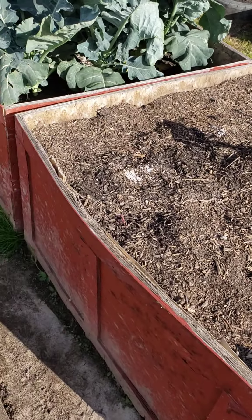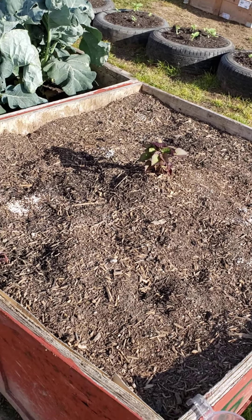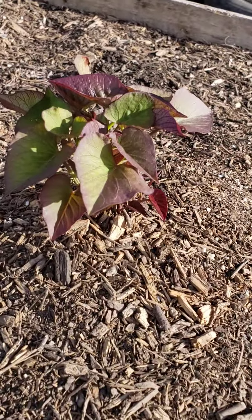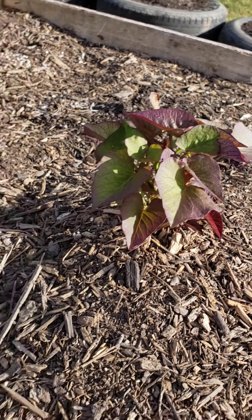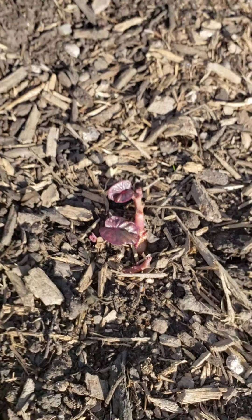This is where my cabbage was, but being my first year organic I'm learning a lot of lessons — my cabbage were a complete loss. But I started some sweet potatoes here, and there's another little sweet potato right there.